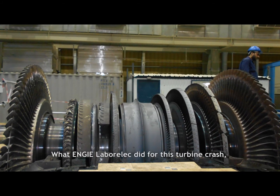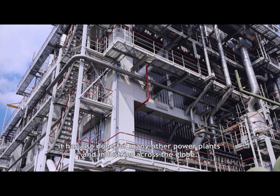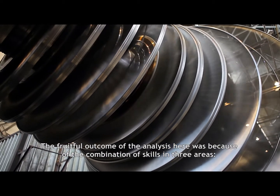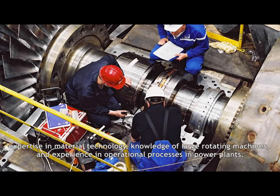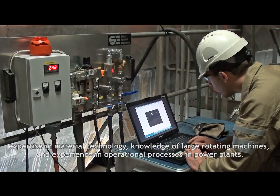What NG Laborelec did for this turbine crash, it has also done for many other power plants and industries across the globe. The fruitful outcome of the analysis here was because of the combination of skills in three areas: expertise in material technology, knowledge of large rotating machines, and experience in operational processes in power plants.